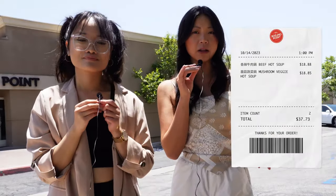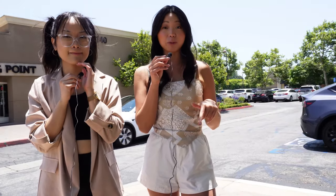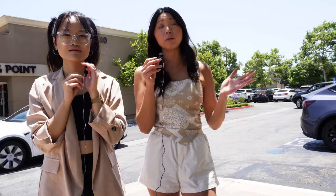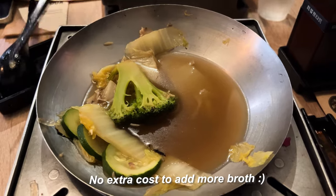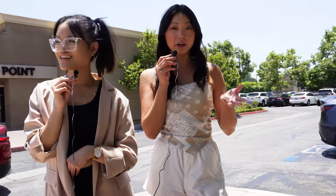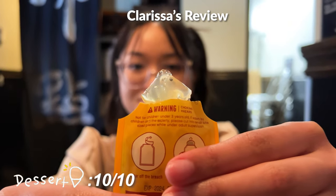The cost is pretty reasonable — about $35 total, which is affordable for how much you get. Remember, we didn't even refill our hot pots with broth, but you technically could have a second meal if you wanted to, and there's no extra cost for broth refills. With inflation, I think it's a really good deal. The passion fruit jelly dessert was a great palate cleanser, and you can even purchase extras to take home.